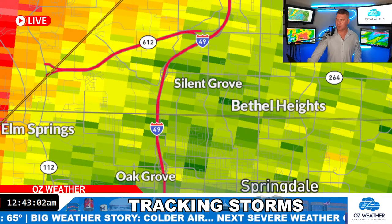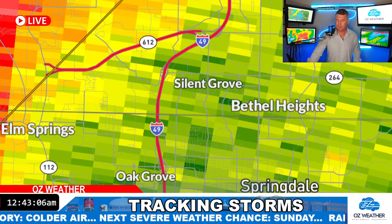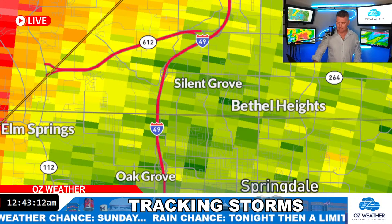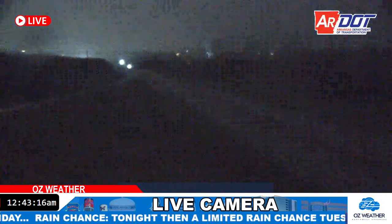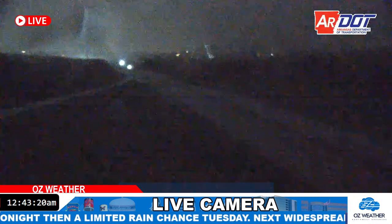I suppose we could look at that 612 interchange camera and see what that thing looks like. That may tell us a story of what's going on. Let's see if I can pull that one up. There we go. Not much, huh?